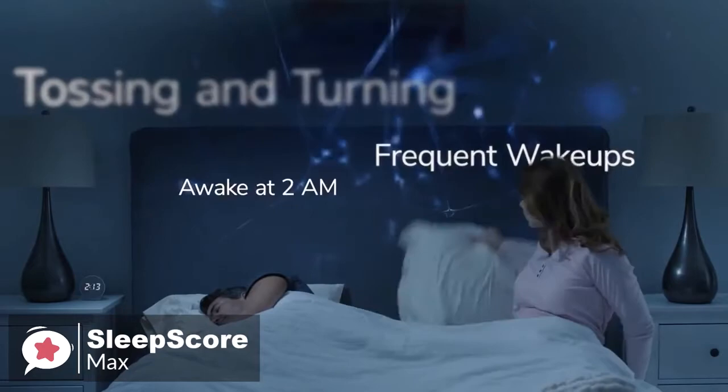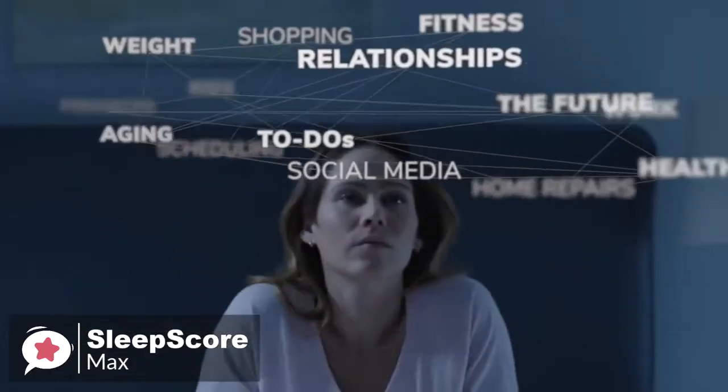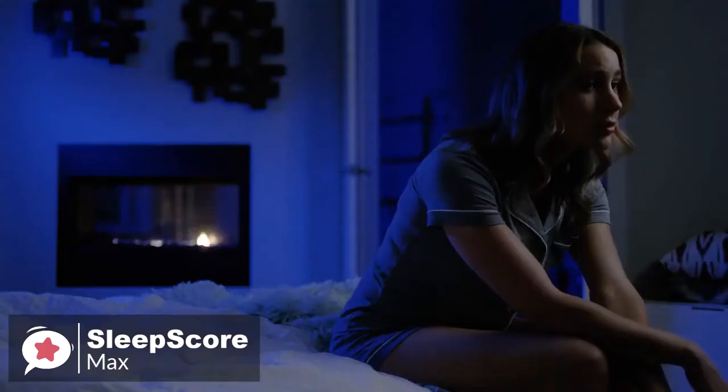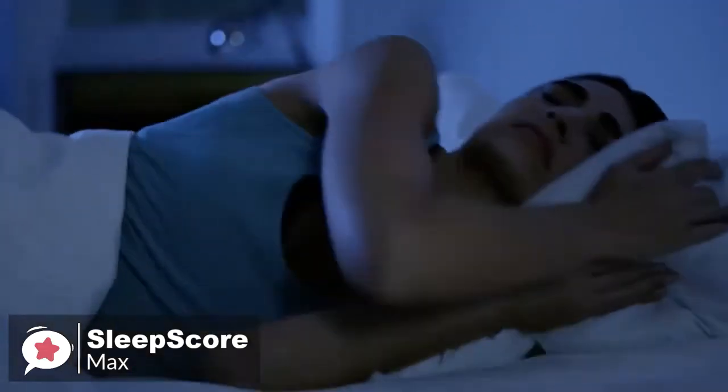The setup process was surprisingly longer than expected, but for good reason. The SleepScore Max asks a lot of information about you, your health, your sleep habits, and your environment. Once you've installed the app on Android or iOS, created an account, and answered questions like how often do you not sleep well, how often do you have caffeinated drinks, and what position do you usually sleep in — then you're good to go.